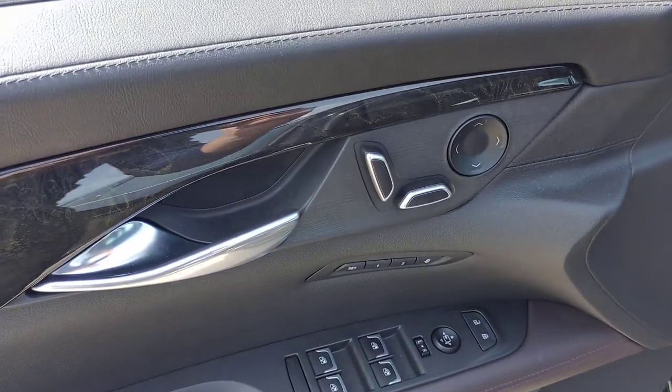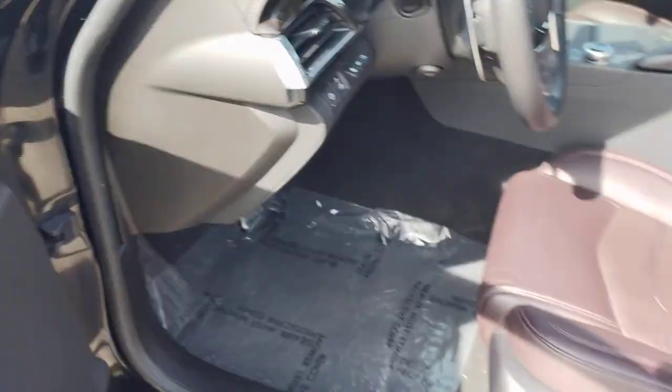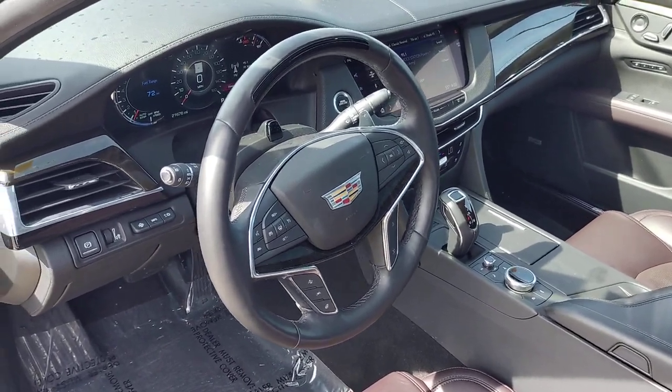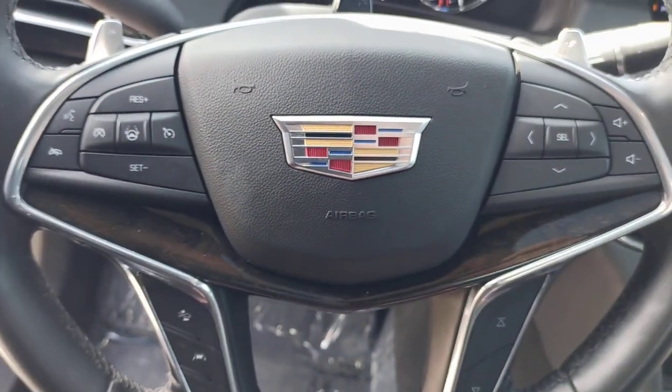The following are some of this vehicle's highlighted options: heated steering wheel, head-up display, Apple CarPlay and Android Auto, navigation system, keyless entry, moonroof, heated driver's seat, satellite radio, woodgrain interior trim, and heated mirrors.